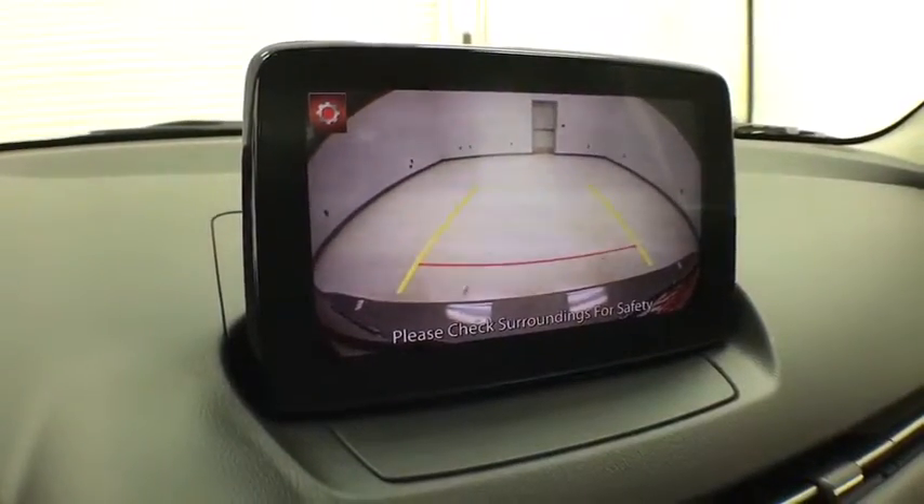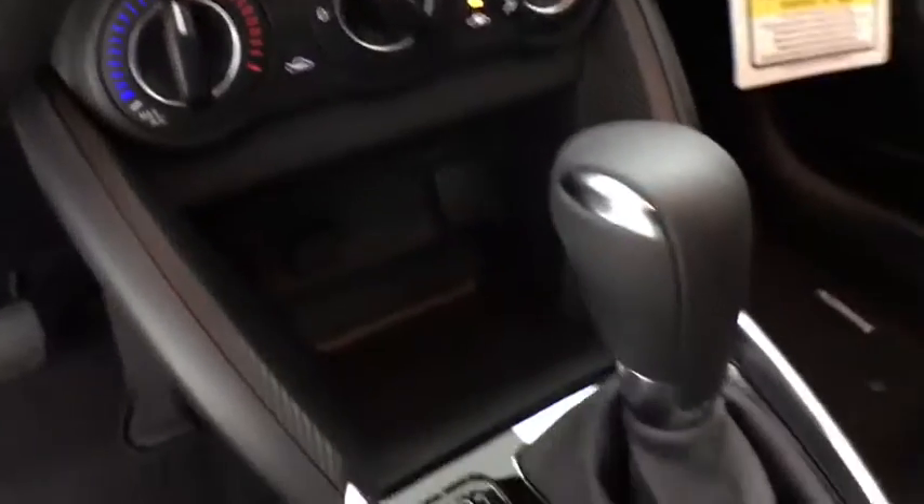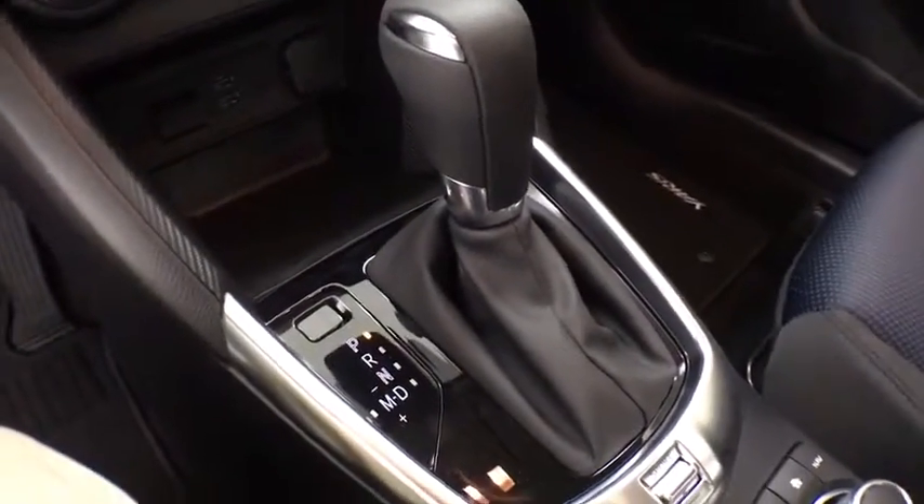Front bucket seats, tilt steering wheel, driver vanity mirror, passenger vanity mirror, speed control, rear spoiler, front wheel independent suspension.